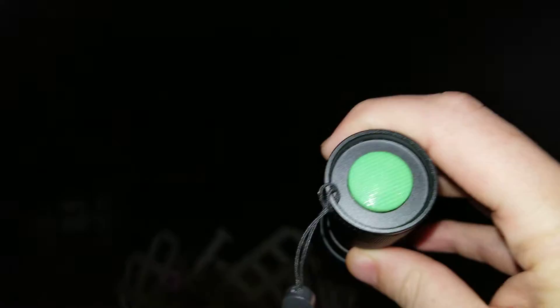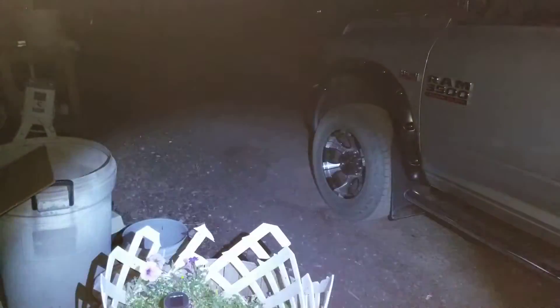We're about to do a video on our newest flashlight. This one's got a green button. Like the others, it has different settings, but it works differently.